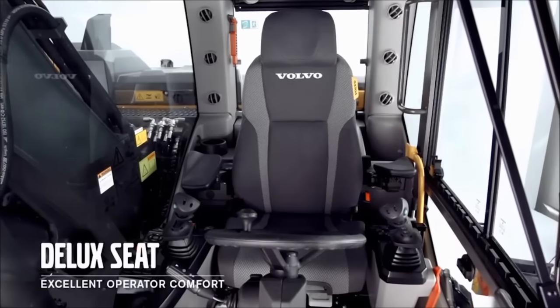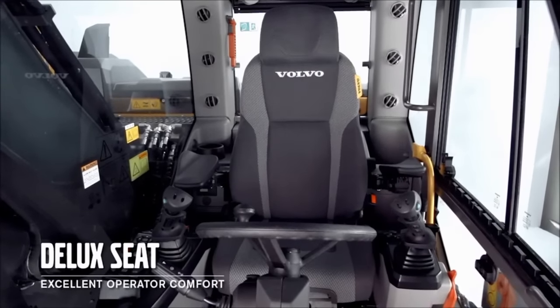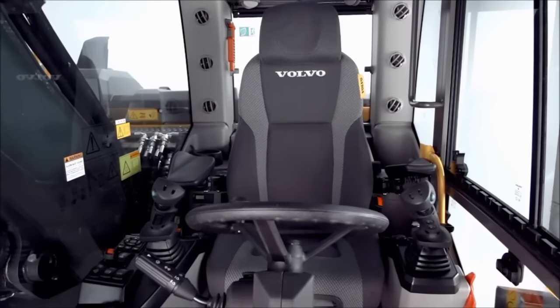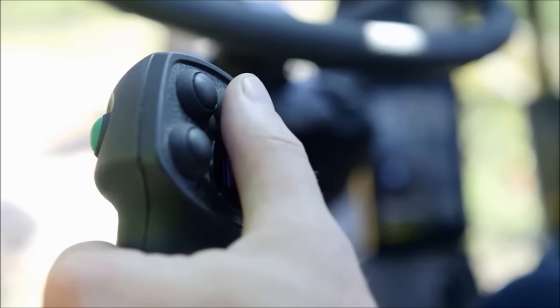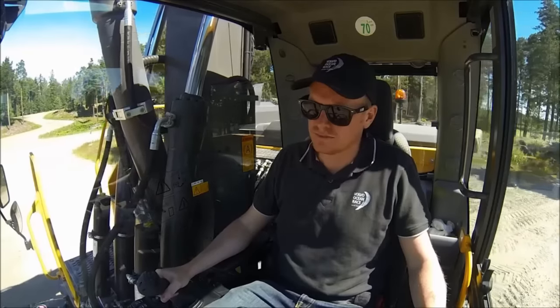The optional Deluxe seat provides excellent operator comfort and extra-wide armrests and air ventilation for hot summer days. This seat is best in class. You can select wiper, radio mute and camera control in the joystick shortkey. This saves time as the operator doesn't need to let go of the joysticks to control simple tasks.